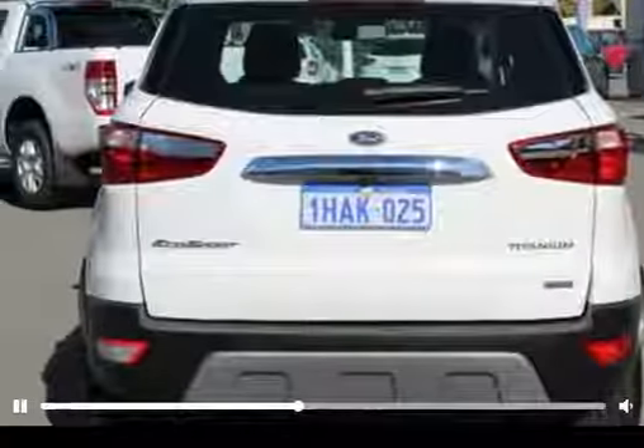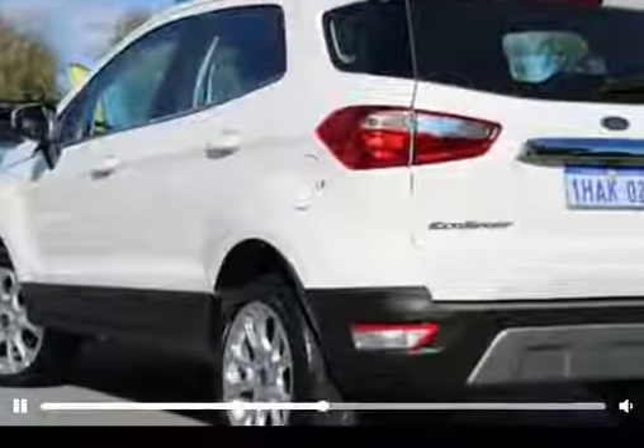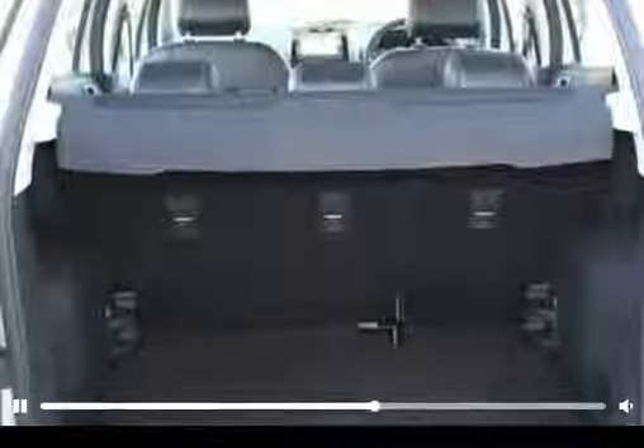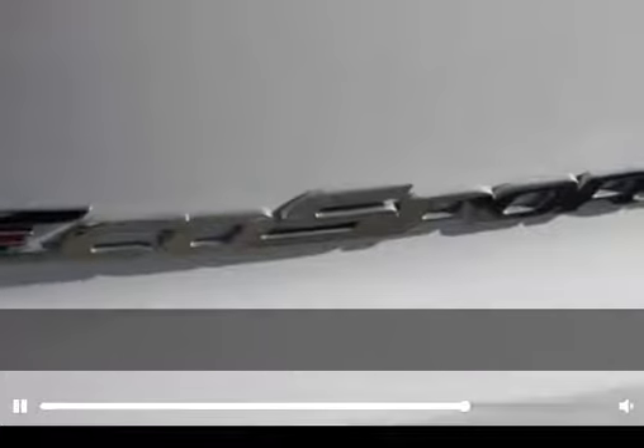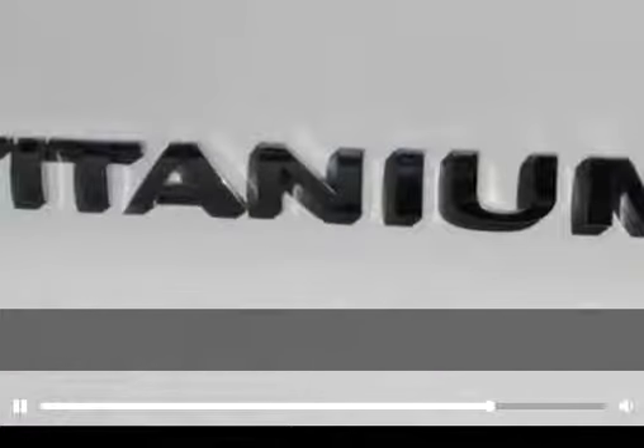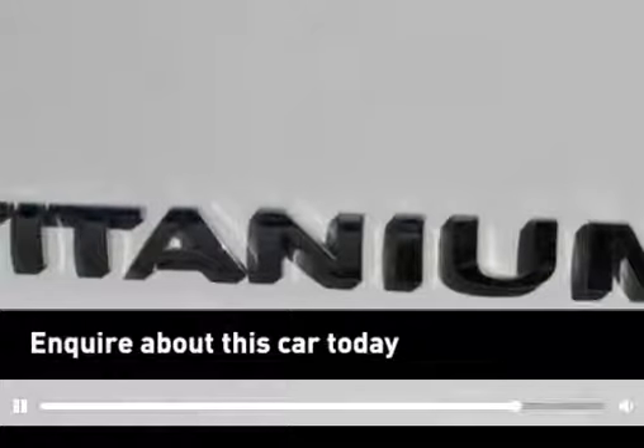The white exterior makes for a very stylish car. This vehicle has all the features you could dream of and more. If you're looking for a first-rate vehicle, this could be yours today. At this price, you'll need to be quick. Call or email the dealer now.